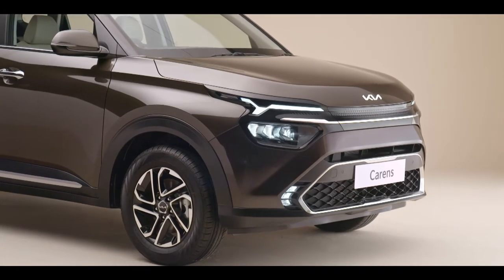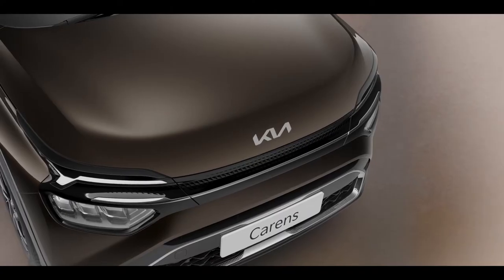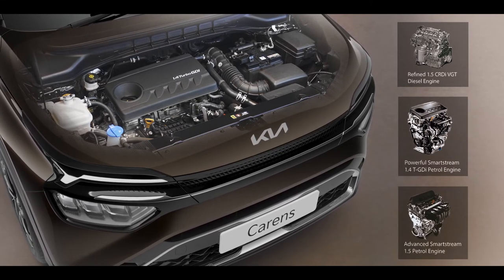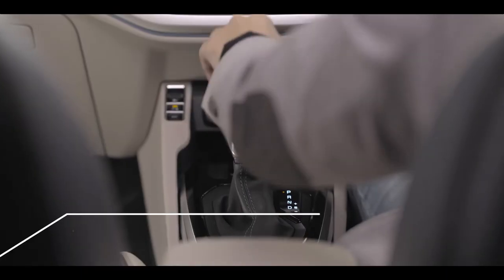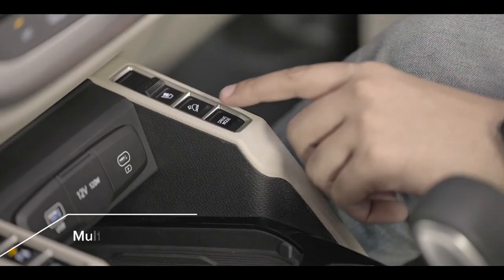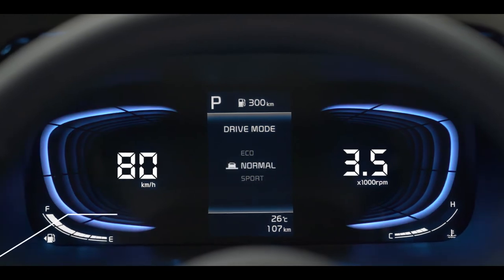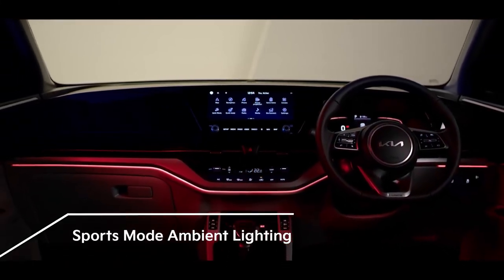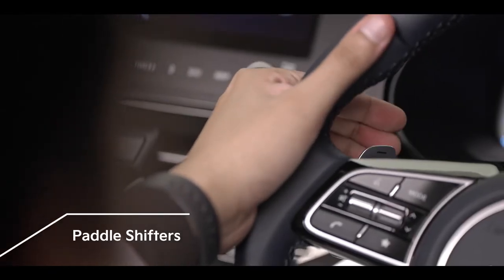The Kia Currents comes equipped with three powerful and efficient engine options coupled with three refined transmissions. The 1.5-litre diesel engine, along with the SmartStream 1.4-litre turbo and 1.5-litre petrol engines, expands a horizon of choices for everyone. Automatic transmission options include a 7 DCT with turbo petrol and a 6 AT with the diesel engine. Three drive modes ensure a tailored experience: Sports mode for sportier driving, Eco mode for efficiency, and Normal mode for everyday driving. The cabin ambient lighting changes intelligently with the selected drive mode, and paddle shifters give an added advantage for a sporty experience.